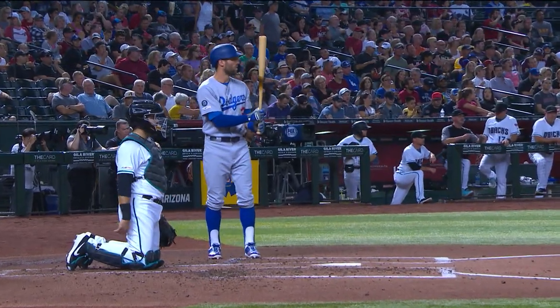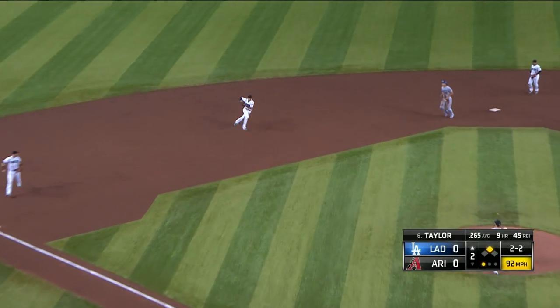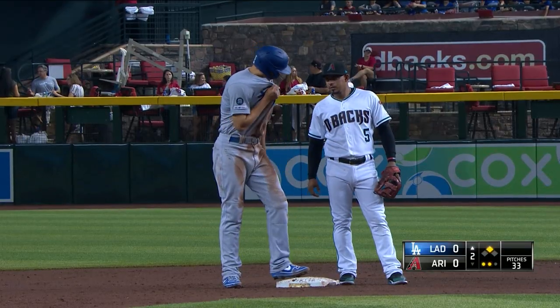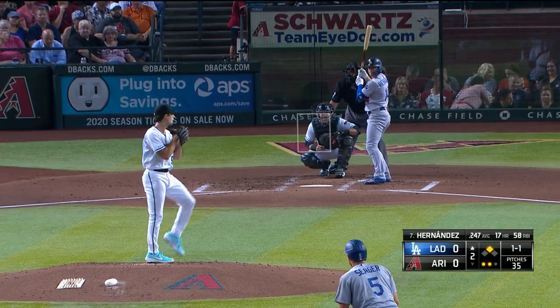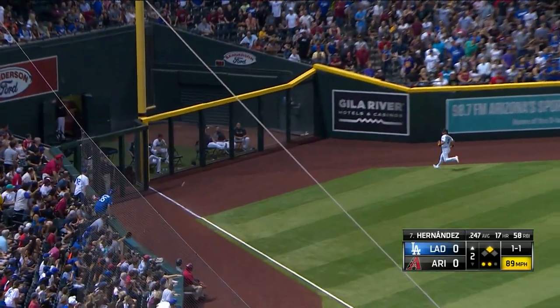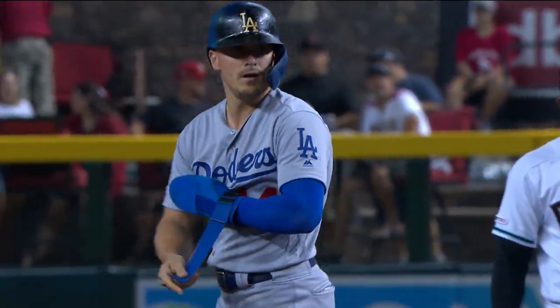Chris Taylor coming up. Seager at second. Ground ball to short — Ahmed charges, Seager has to hold, they get Taylor at first. Good throw by Nick, down number two in the inning. Kike with a chance for a two-out RBI here. This one is hit down the left field line — that ball is fair. Seager scores. 1-0 Dodgers.